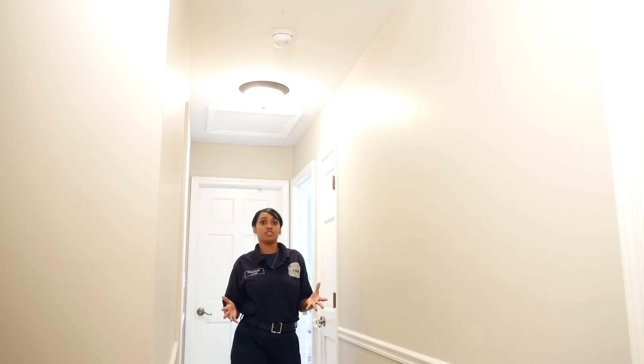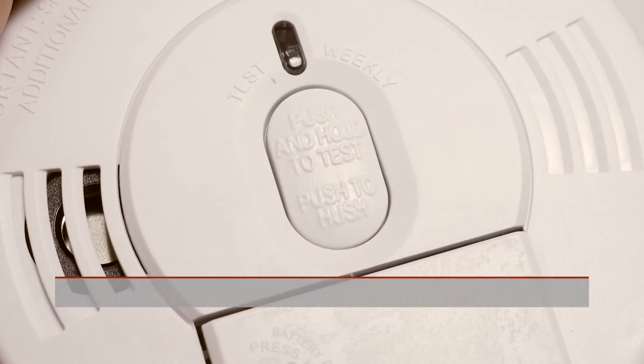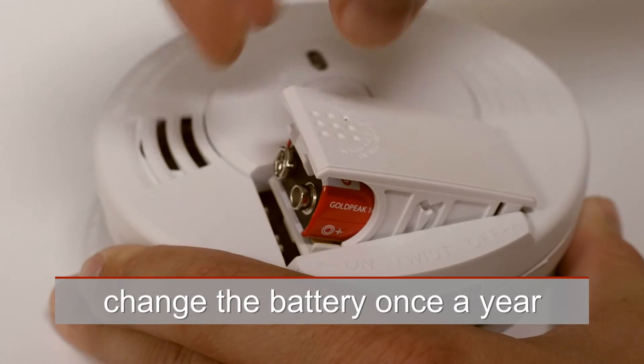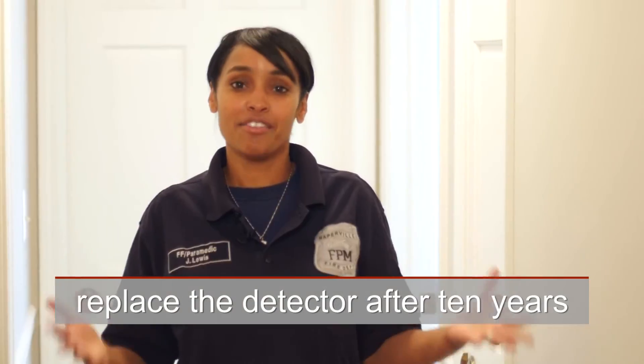There's a quick tip I'd like to share with you related to your smoke detector maintenance, and I like to call it "the once." You want to test your smoke detector once a month, you want to change the battery once a year, and you want to replace the detector every 10 years.